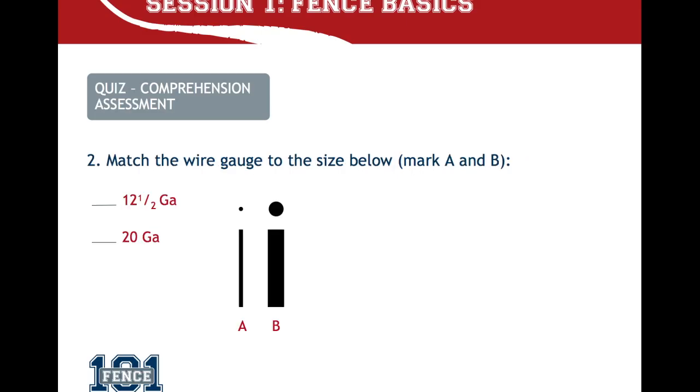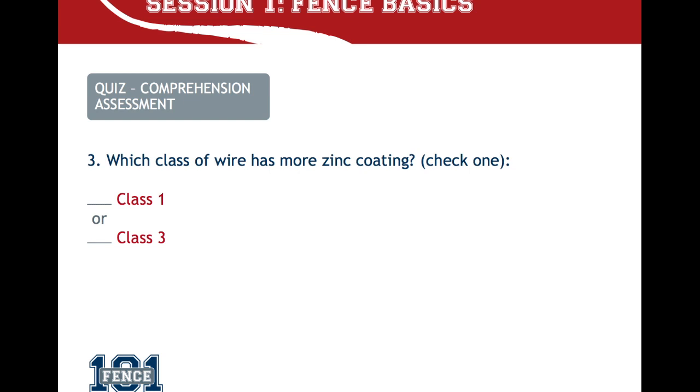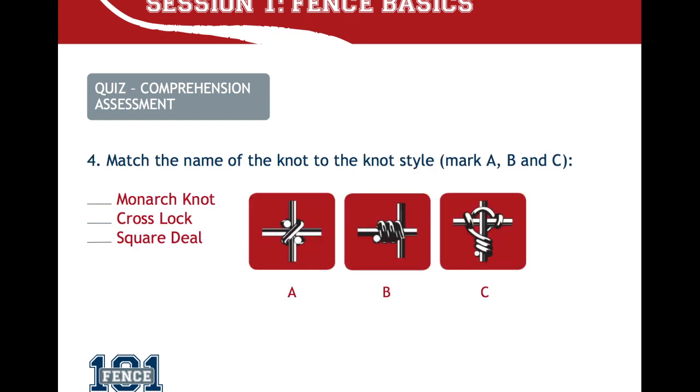Each session concludes with the provided quiz or discussion topics, and each successful student is awarded a certificate of completion.